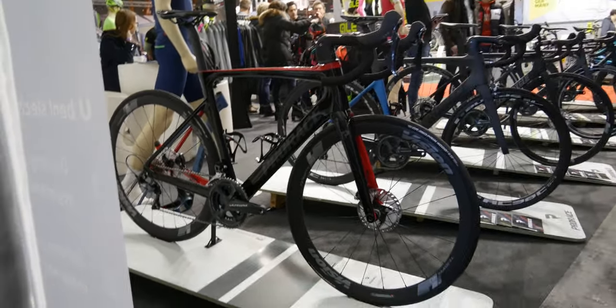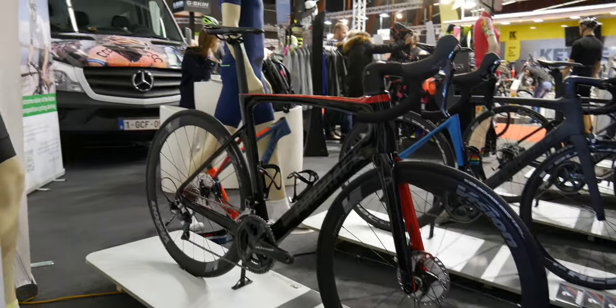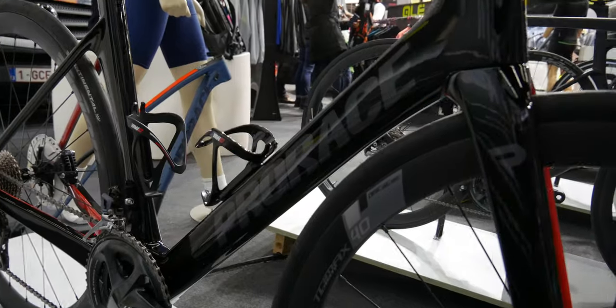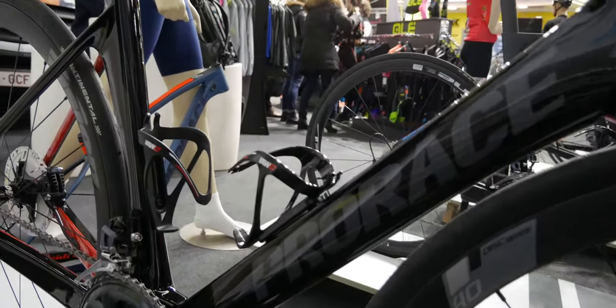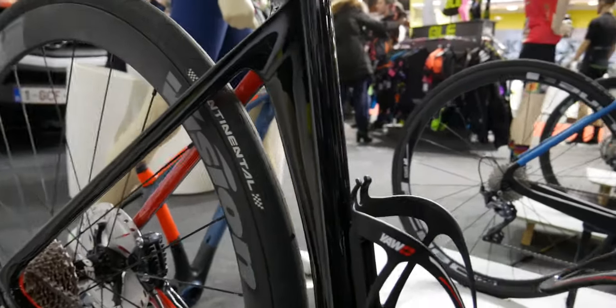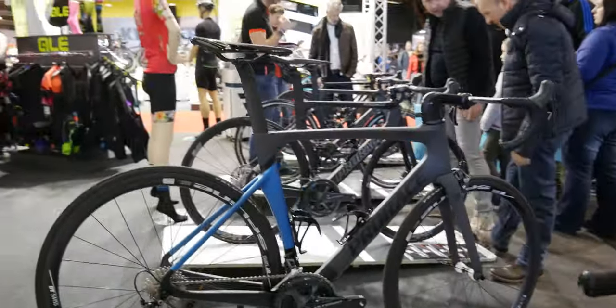This is the ProRace Chaos Disc. ProRace is a Belgian brand — they make race bikes at an affordable price point. They're not the 10,000 euro carbon racing machines that other brands offer; these are actually bikes people can afford. The combination of affordability and being a Belgian brand is why I really want to have a look at them.